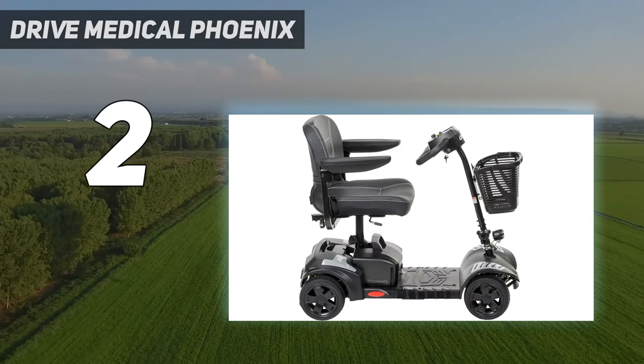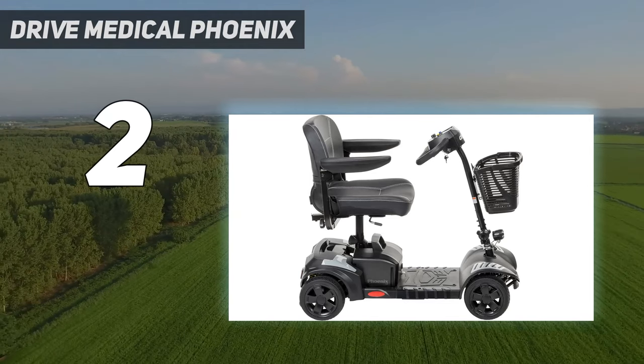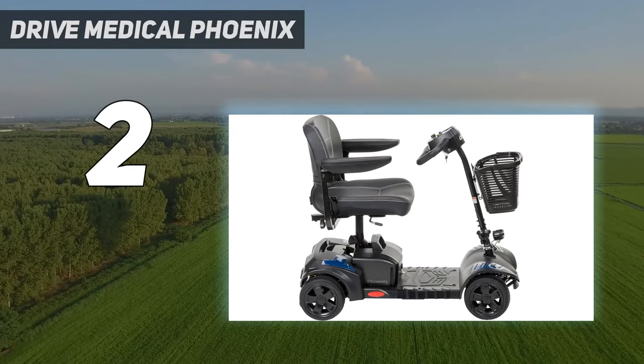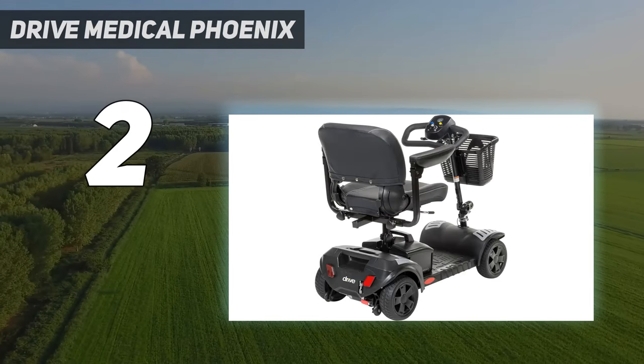The height-adjustable swivel seat, which can be locked into various positions, aims to reduce stress on your legs and knees. That swivel seat is deeply padded too, further striving to boost your comfort.